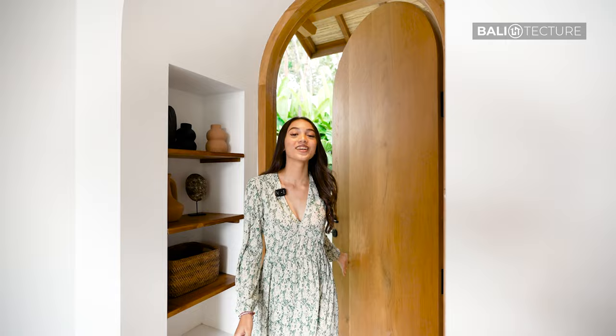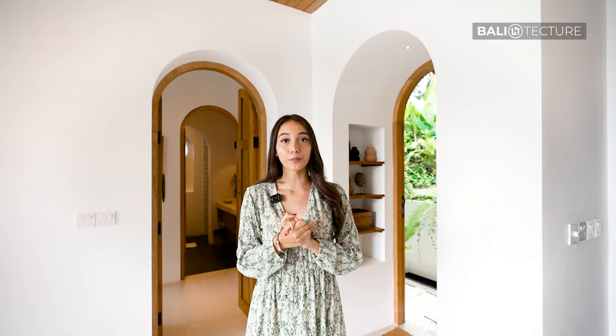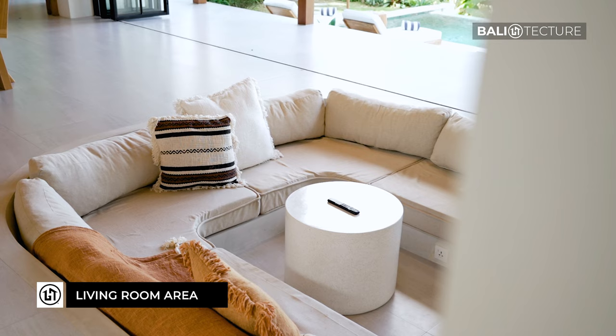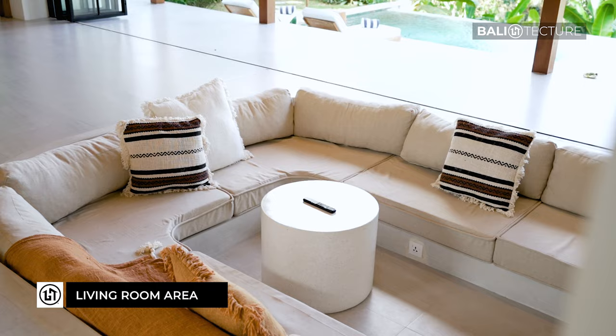So this villa is a two-bedroom villa. It can cater up to four people. Now when you first walk in, you can see this open plan living room area.